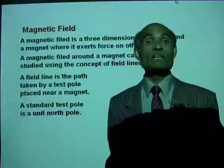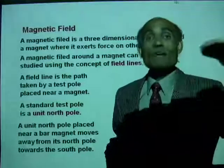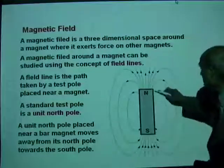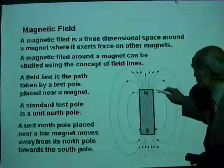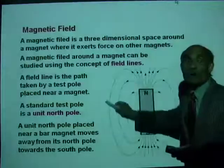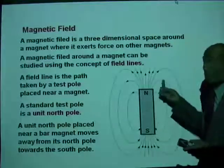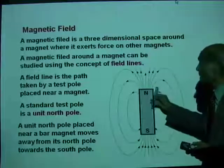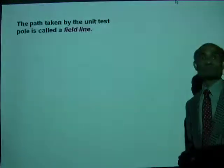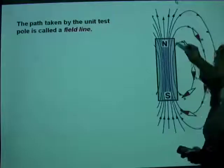A field line is the path taken by a unit north pole placed near the magnet. A unit north pole placed near a bar magnet will move away from its north pole and toward its south pole. Look at this illustration: if I place a unit north pole, it moves away from the north pole and toward the south pole. I can draw a large number of field lines like this — this is the picture of the magnetic field of the magnet. The field lines are crowded around the poles and farther apart as we move away from the magnet.